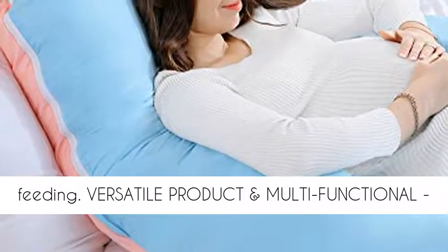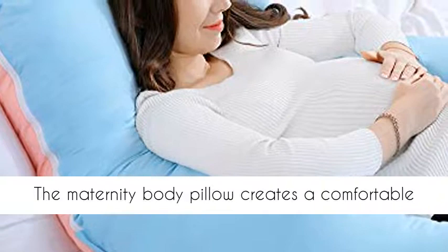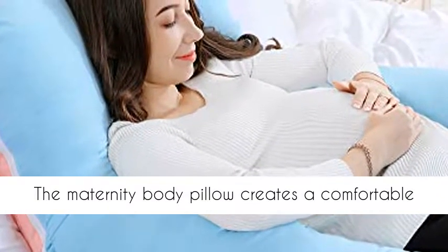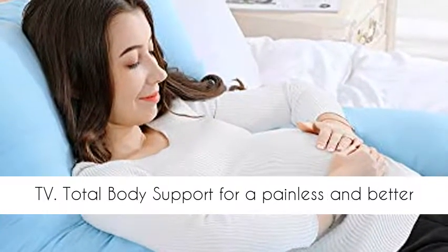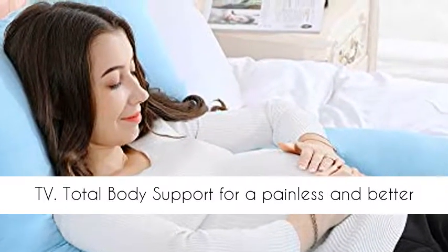Versatile and multifunctional, the maternity body pillow creates a comfortable position when sleeping, reading, nursing, or watching TV — total body support for a painless and better sleep.